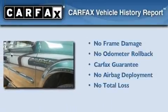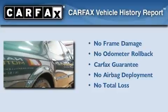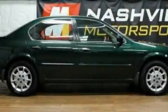Not to mention that this car qualifies for the Carfax Buy-Back Guarantee. Contact us today and schedule your opportunity to see this vehicle in person.